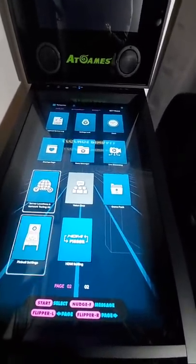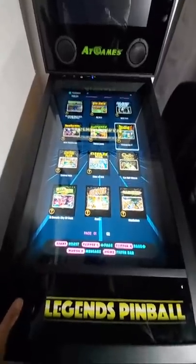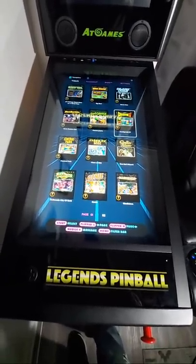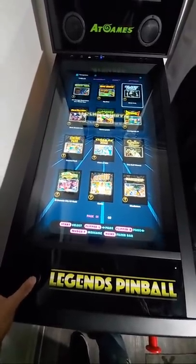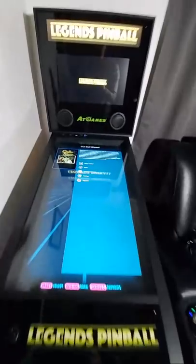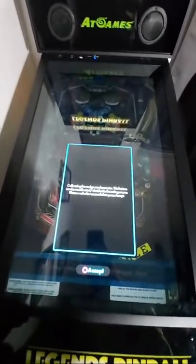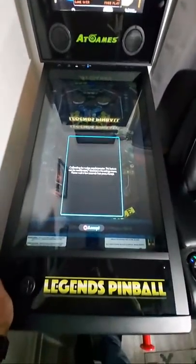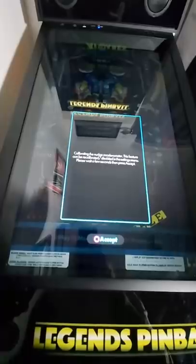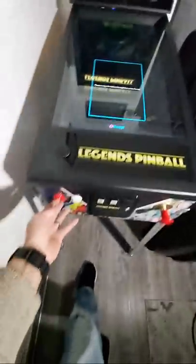Here are all the settings. Let's try out a game — what game should I try out? I'm going to try Cue Ball Wizard. Hit start, hit start again. I'm not sure about Zen games, but I know Pinball Arcade you can play on here. It's calibrating right now — hit the button, nudge to the right, and calibrate.